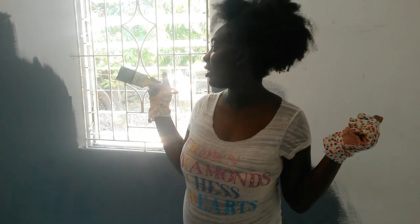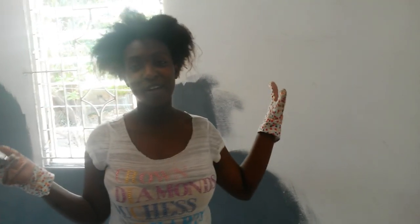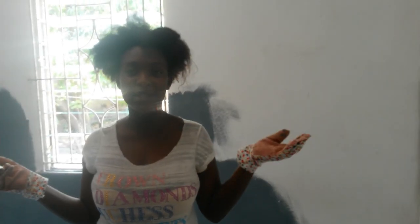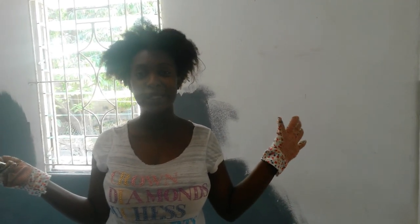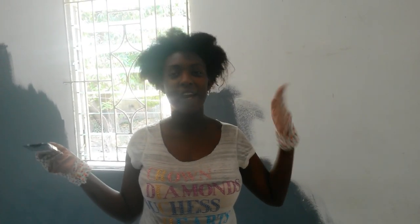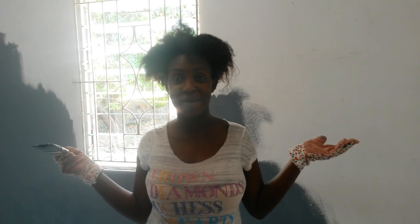Hi guys, so we started the process of painting this room. This is the color I chose — it's a gray and it's going to be the accent color of this room. For the other wall I'm going to have a light bluish white — it's white with a hint of blue in it, so that's the other color. When we finish that process, I'll show you guys. A lovely young lady at the paint shop helped me pick these colors because I really wasn't sure what I wanted.